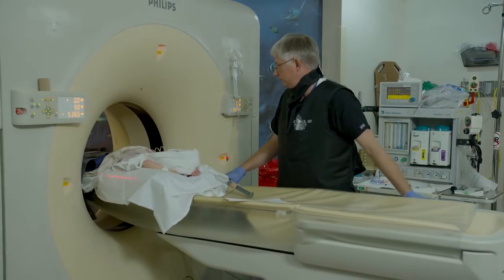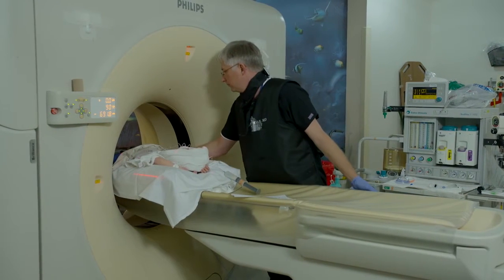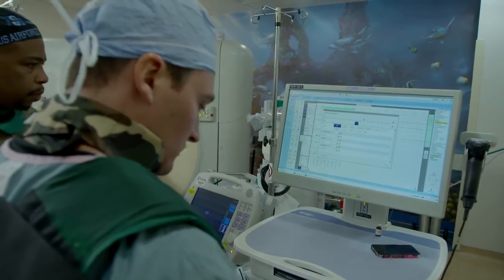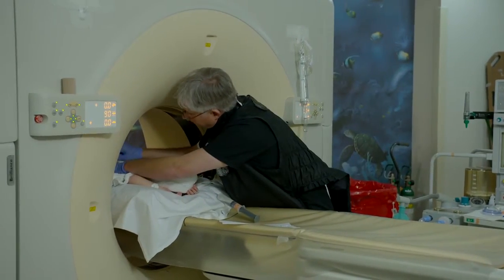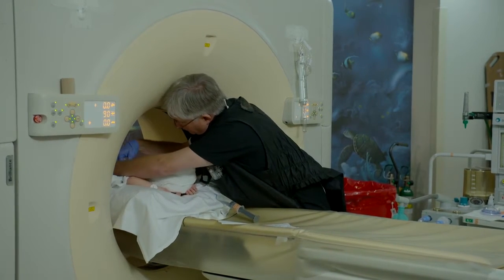A CT scanner is basically a large circular instrument. The child is placed on a platform — essentially a bed with a mattress — and the patient will go through the CT scan. It usually takes about roughly 5 to 10 minutes. There's normally a technologist present to help your child get into the correct position and make sure they are in the proper position for the exam.